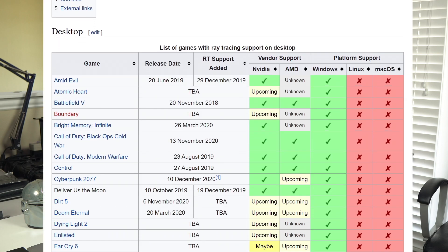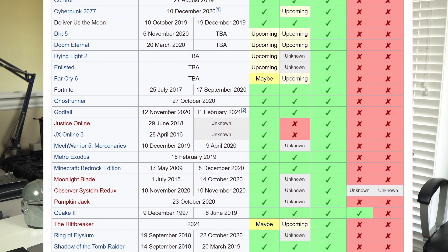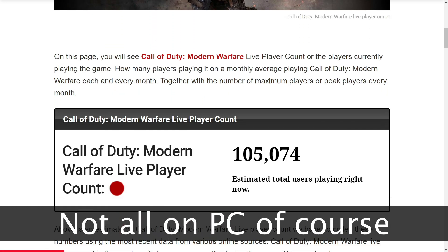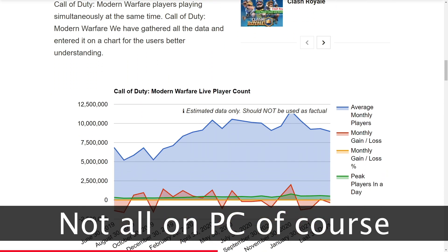Another huge criticism thrown at ray tracing is the number of games that support the feature. I'll admit the number is limited — I've counted about 27 currently released games with some variant of ray tracing. However, there are quite a few heavy hitters in this lineup: Fortnite, Call of Duty, Cyberpunk, Minecraft, World of Warcraft, and several slower-paced action games. Some of those big guns have players ranging in the hundreds of thousands, which is a lot of potential gamers that could benefit from the increased immersion from ray tracing.